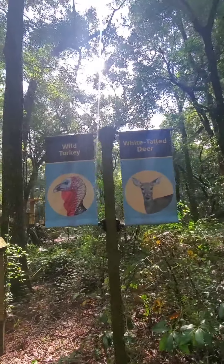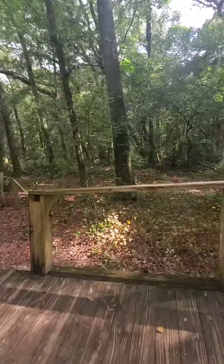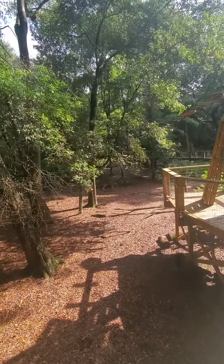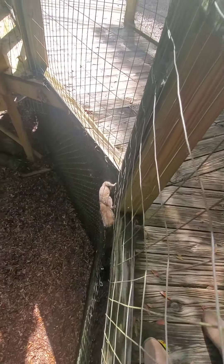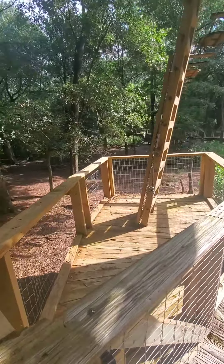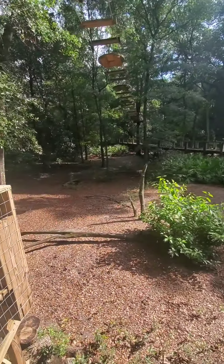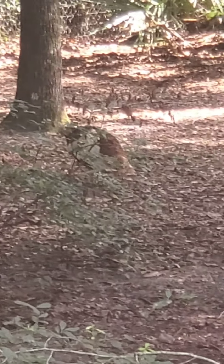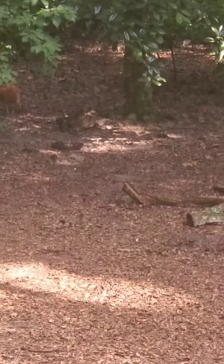So the next one is wild turkey and white-tailed deer. Now we're looking for a wild turkey and a deer. There are the turkeys - I'm going to try to get closer. There's a squirrel too. There they are, right here and right over there. There's one, there's another one over there, and then there's one right there. So those are the turkeys.